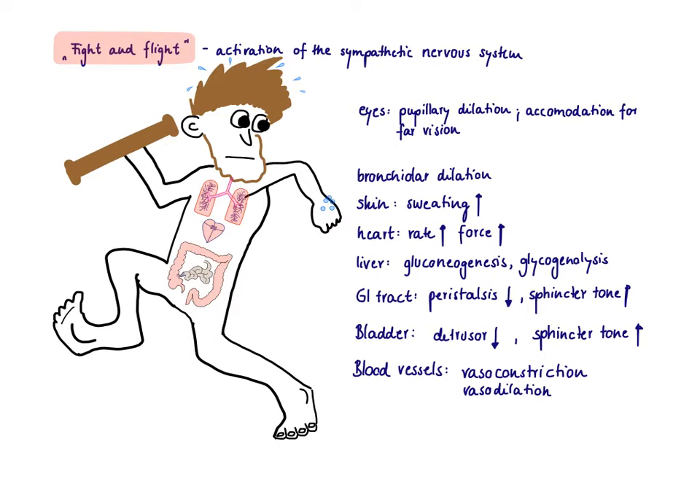In the GI tract, it's definitely not a good time to digest, so peristalsis is going to be slowed down. It's also not a good time to defecate or urinate, so sphincters are going to be tight and closed. For the bladder, we don't want to urinate now, so the bladder needs to fill as much as possible, meaning the detrusor muscle needs to relax.